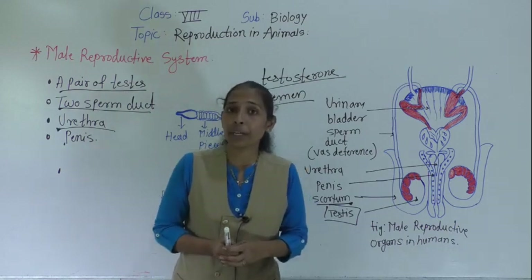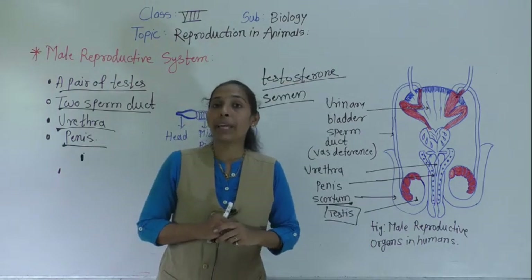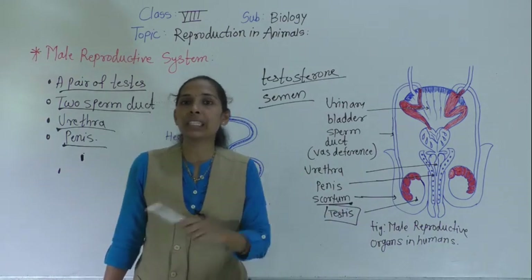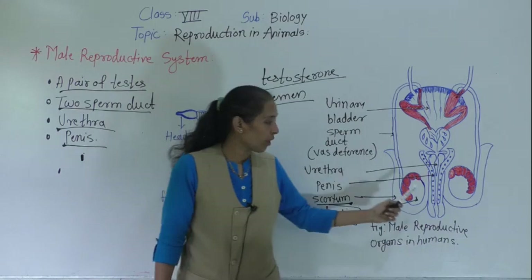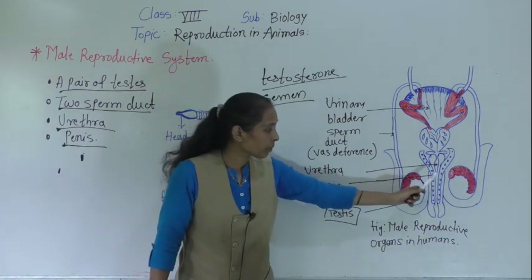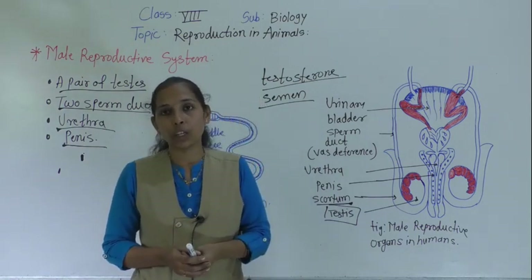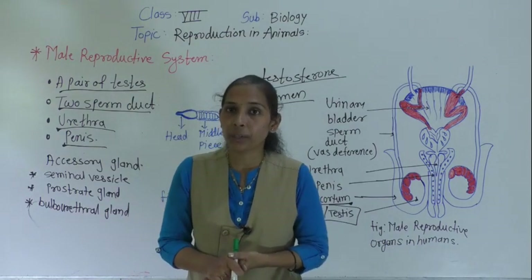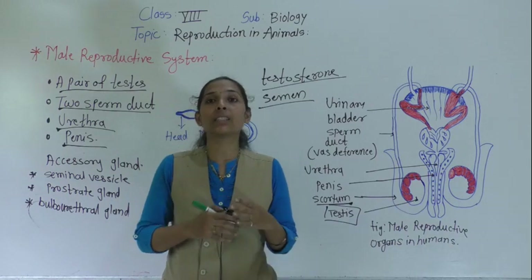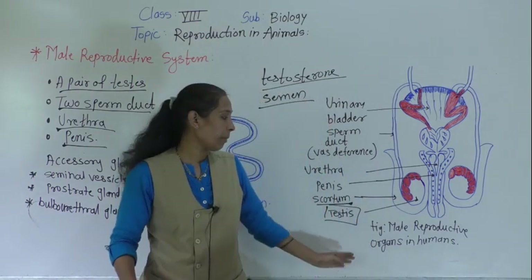Now we will move to the last organ of the male reproductive system: the penis. The penis is a long, thick muscular tube which inserts the sperms into the female's body through the vagina. These are the different parts of the human male reproductive system. Along with these organs, there are also certain accessory glands that are part of the male reproductive system.